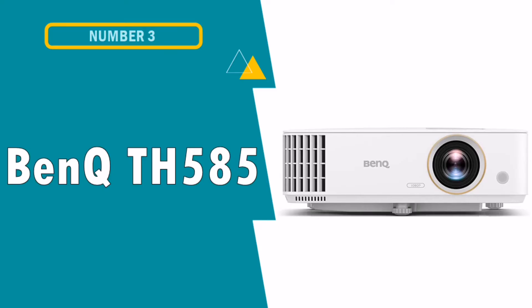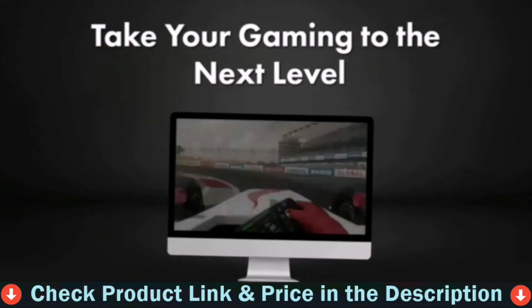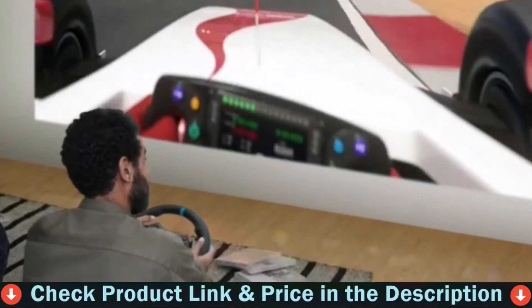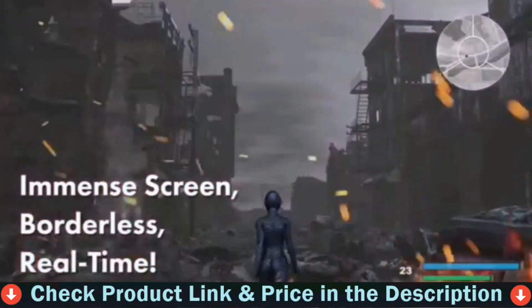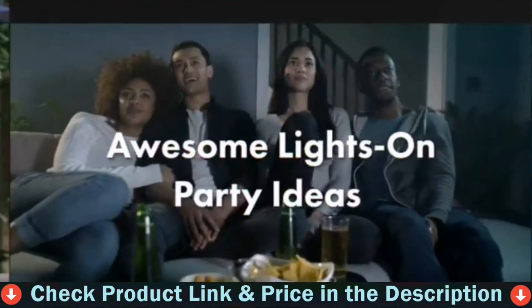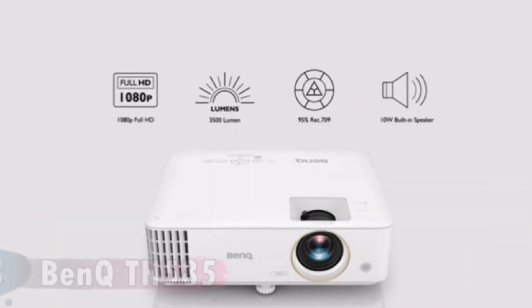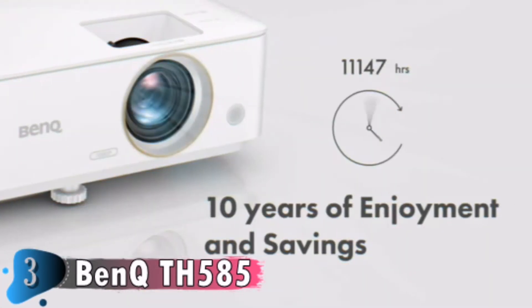Our third choice is BenQ TH585 Projector. This is one such projector model that is ideal for the office or conference rooms. It generally works at 210 watts for brighter image results with great light sourcing. Incredibly nice projector — the picture is incredibly clear. It can project upside down for ceiling mounting. It automatically switches between inputs based on which one is turned on, which is an unexpectedly nice feature because we have several items hooked up to it.